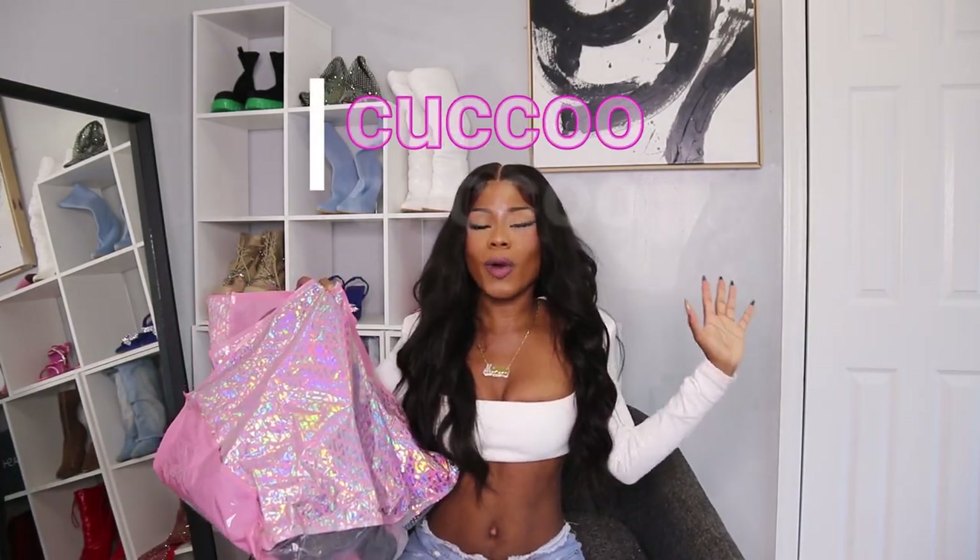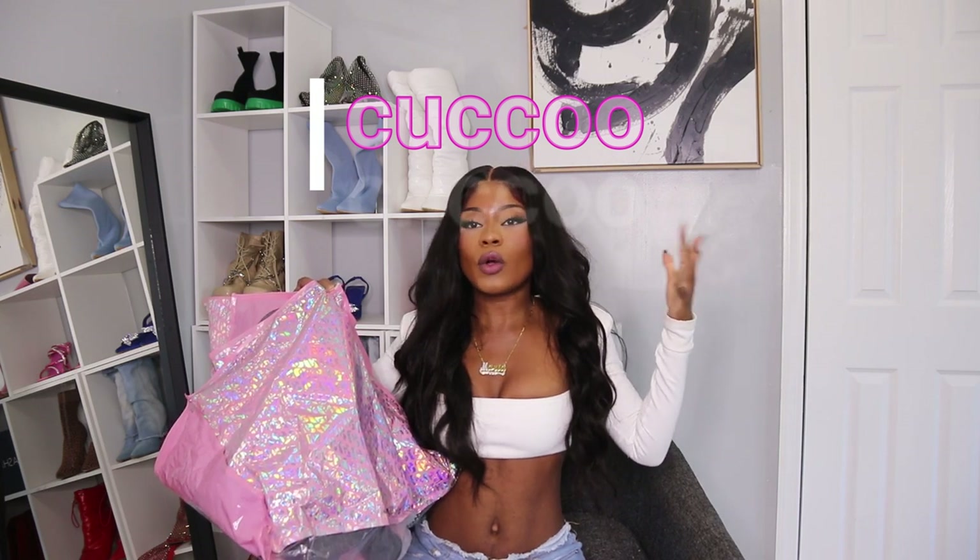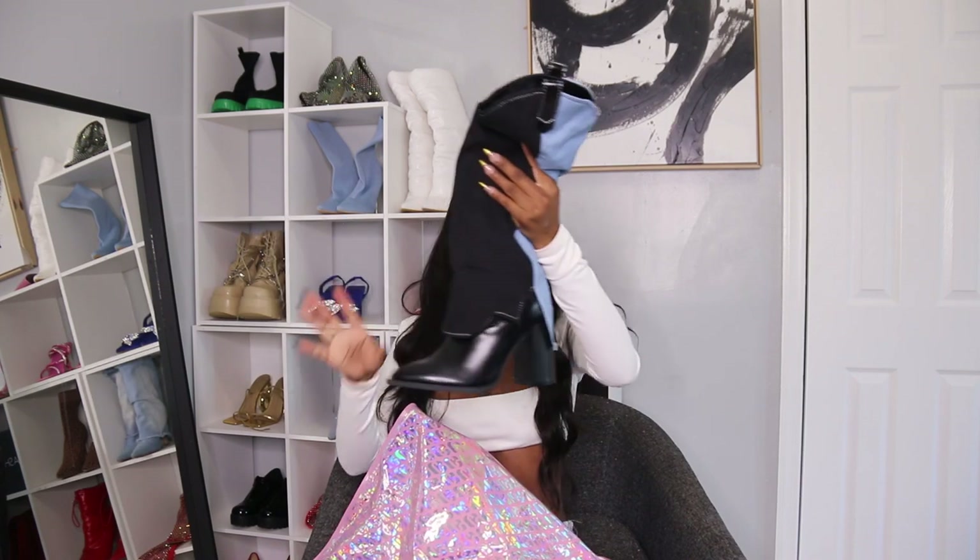Hey guys, I'm gonna be doing a try-out haul from Cuckoo — I hope I'm saying it right. So Cuckoo is a Shane brand sister. They sent me some boots, which I love. Let's check them out first of all. Before we start, let me tell you guys that this brand has affordable prices for shoes. I love it guys, so let's go with this.